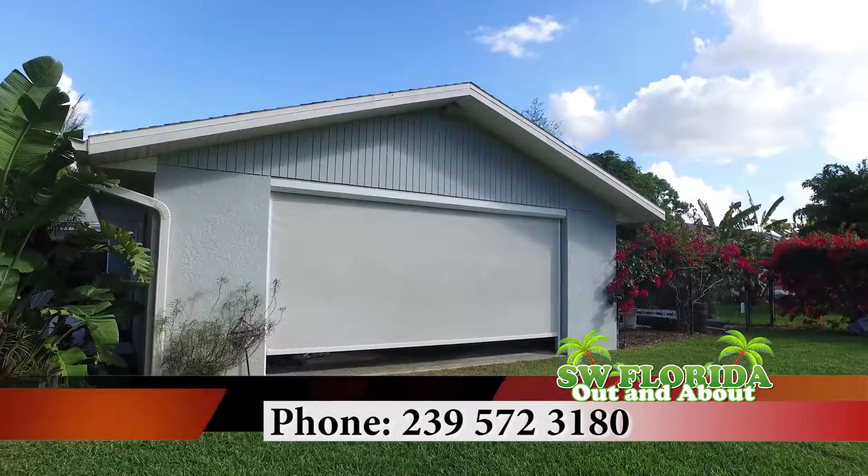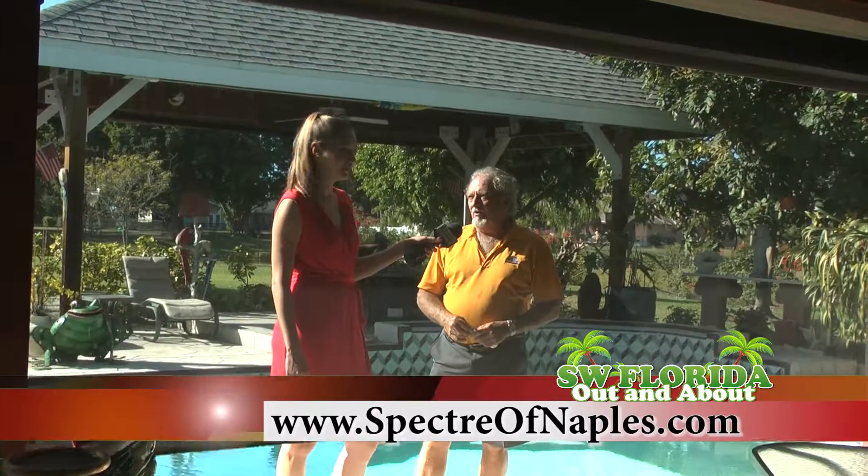How do we get more information? Call me on my cell phone at 239-572-3180 or visit my website at spectreofnaples.com.